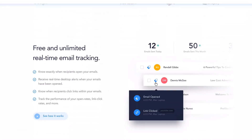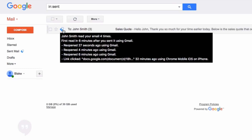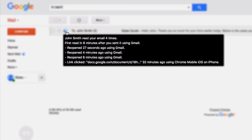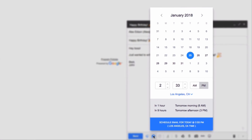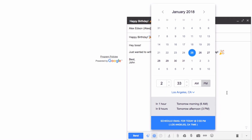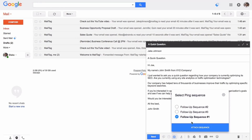Before I go, I just want to give another huge shout out to our sponsor MailTag. MailTag is a free Chrome browser extension that allows you to track your emails in real time, schedule your emails to be sent later, and automate your email follow-ups. The best part is it's completely free. Be sure to check out MailTag in the Chrome store — the link is also in the description below.